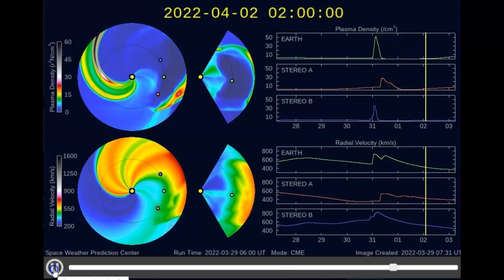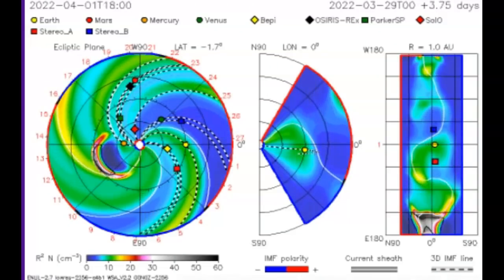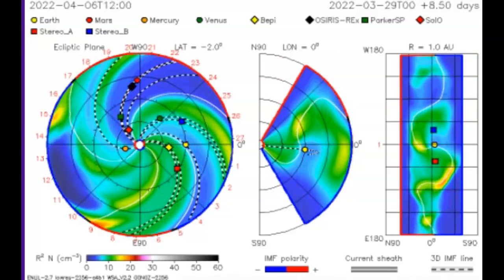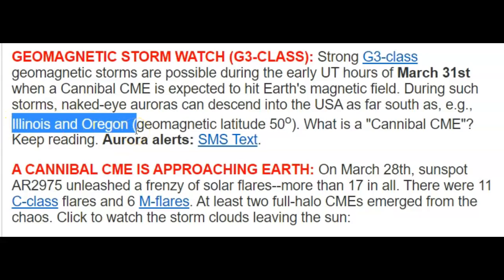This thing coming in at around 5 p.m. this afternoon is going to last for a few hours. Earth is the yellow dot to the right of the center of the sun in this model, and it looks like Mercury took a pretty good hit too. They're saying geomagnetic storm watch, G3 class — strong. G3 class geomagnetic storms are possible during the early UT hours of March 31st. When a cannibal CME is expected to hit Earth's magnetic field, naked eye auroras can descend into the U.S. as far south as Illinois and Oregon — geomagnetic latitude 50 degrees.